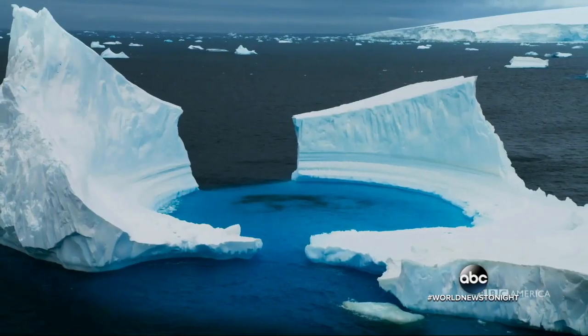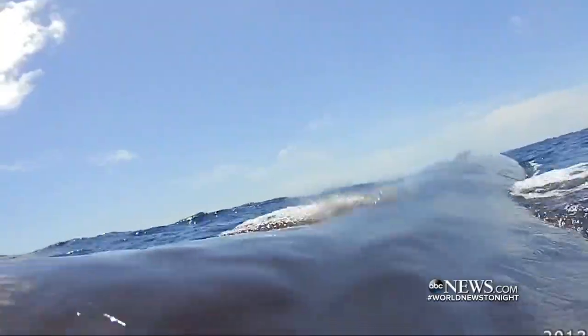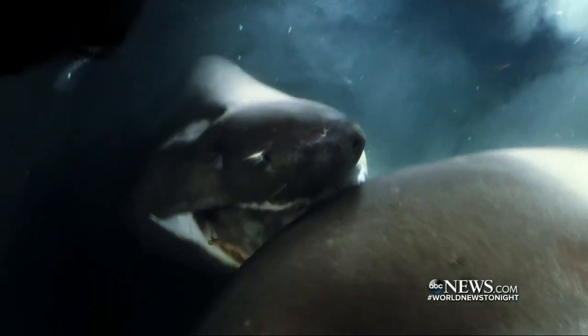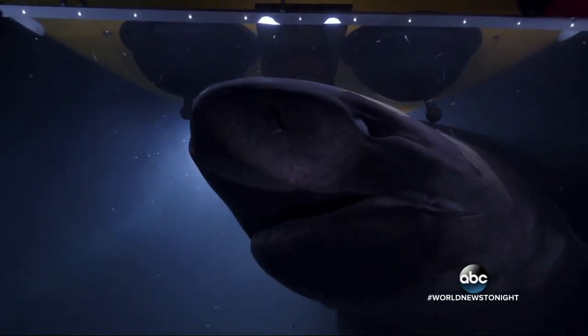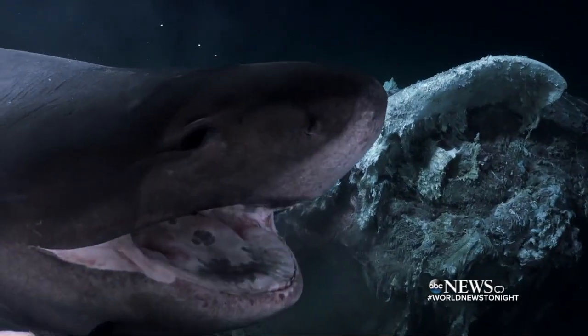Filming on every continent, cameras attached to suction caps placed on these whales, following their every move. Hungry sharks reminded the crew that this is their territory — they were bumping at the sub. Six-gill sharks moved in and got very territorial.